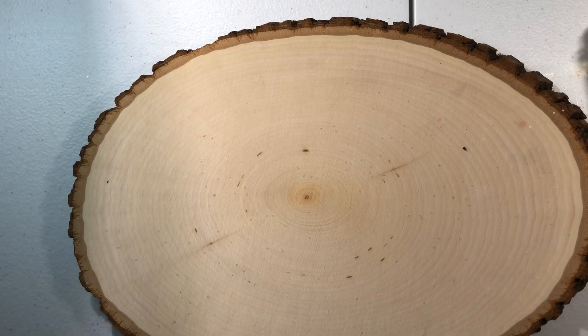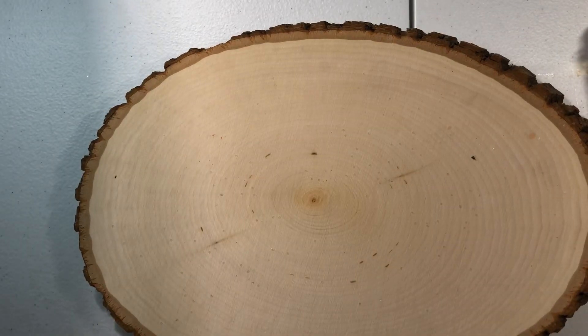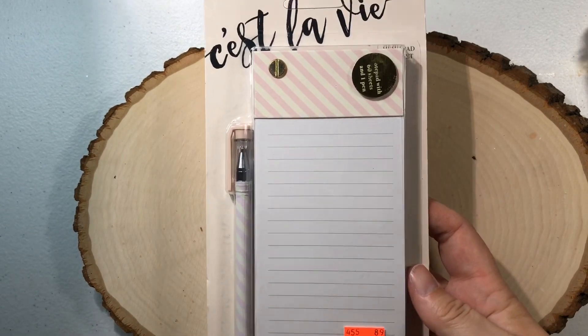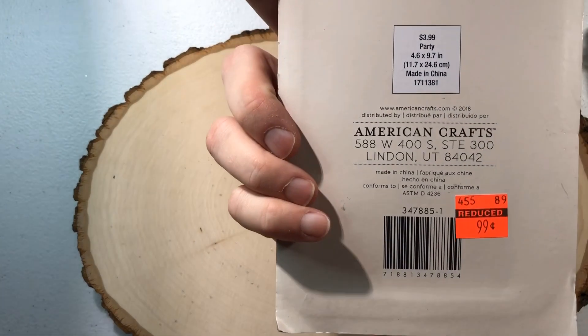Now for the clearance items. These are in no particular order because I have everything just strewn across my table. In the beginning, near the entrance to our store, when you walk in near the holiday stuff, they have those little stands in the middle of the aisle. There's one with stationery on it and some of that stuff was marked down. I picked up this — it was 99 cents and it's a cute little notepad set with pen, by American Crafts.